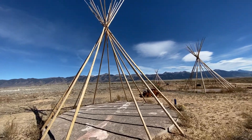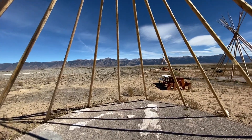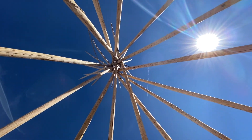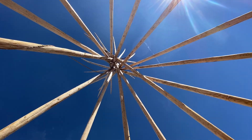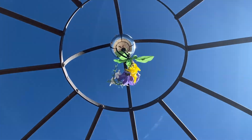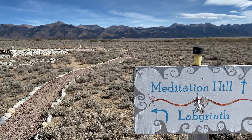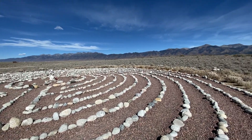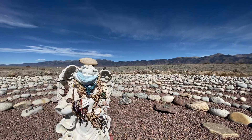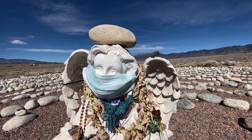First, I found teepees which stood tall and mighty against the horizon. This happens to be the location where I filmed the last clip of my channel intro. I walked the meditation labyrinth and met the angel at the center, whose mask was making a silent statement about the worldwide pandemic.